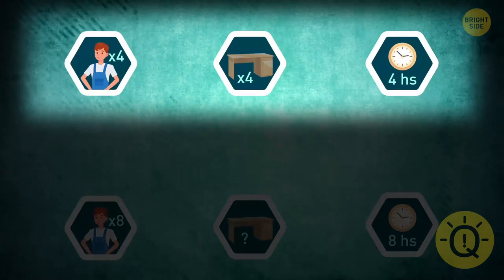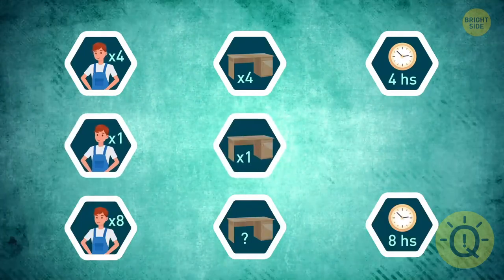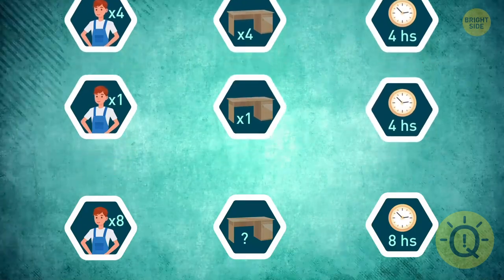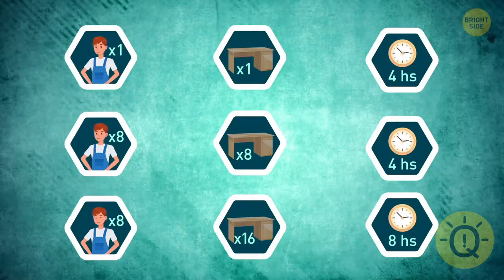If four workers produce four desks in four hours, it means that each worker produces one desk in four hours. So eight workers will produce eight desks in four hours, or 16 desks in eight hours.